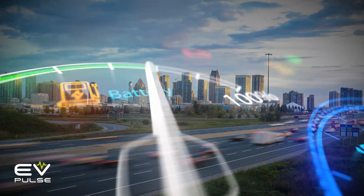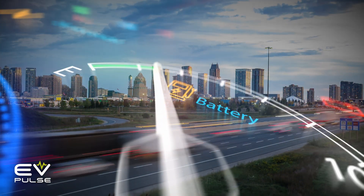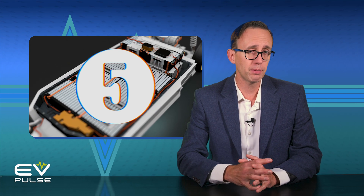Battery degradation is something many electric vehicle owners and prospective owners worry about, but there are things you can do to minimize this issue. Here are five simple tips to increase the lifespan of your EV's battery, plus a bonus tip that may be the biggest game changer of all.